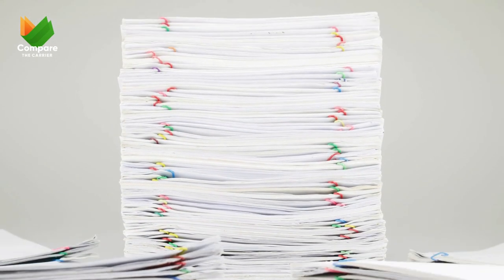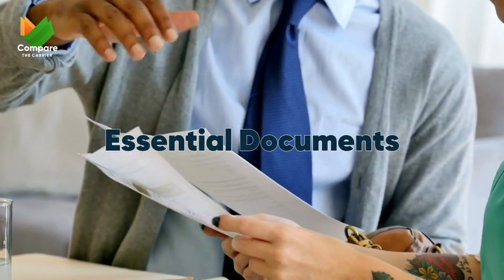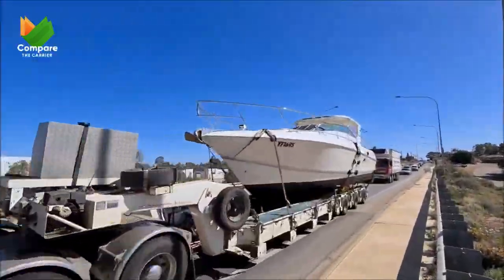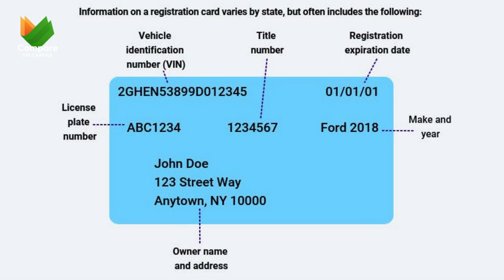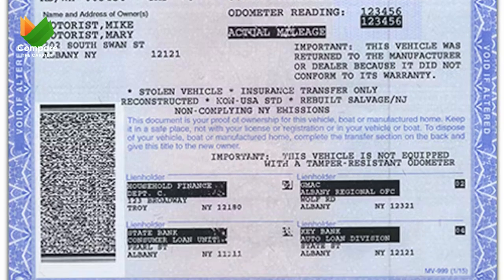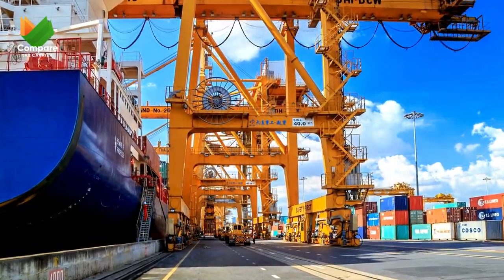All right, let's get down to business. We've got several key documents to cover, so buckle up — or should I say, buckle down. Remember, these apply to all types of vehicles, from sleek sports cars to trusty RVs. First up: proof of ownership. This is the big daddy of vehicle documents — think of it as your car's birth certificate. You'll need either the title or the registration document to prove you're the rightful owner.